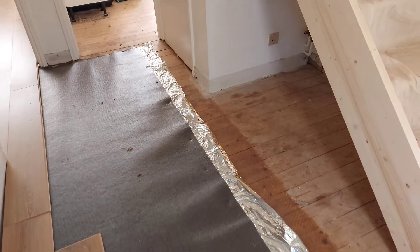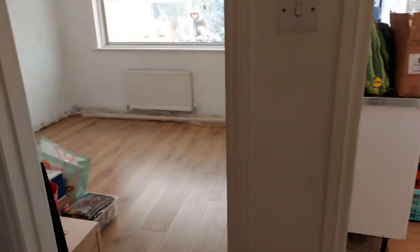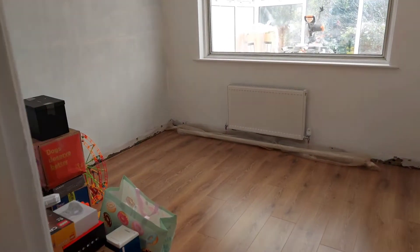I didn't quite get enough time to finish the flooring because we had loads of other stuff that cropped up during the build process.